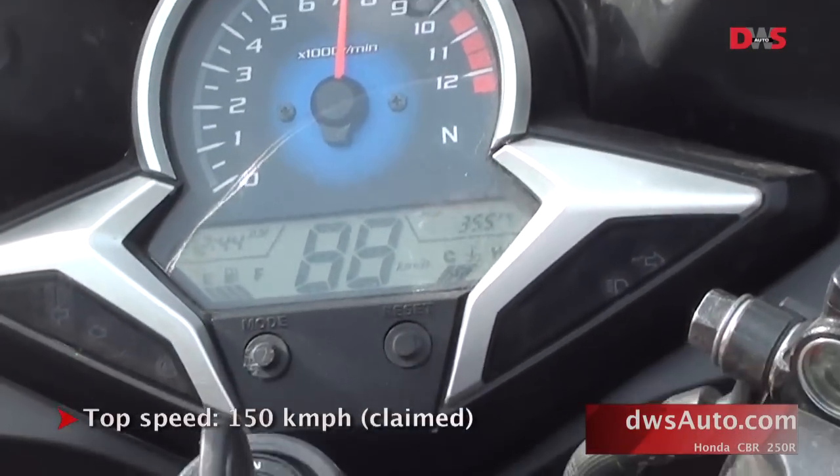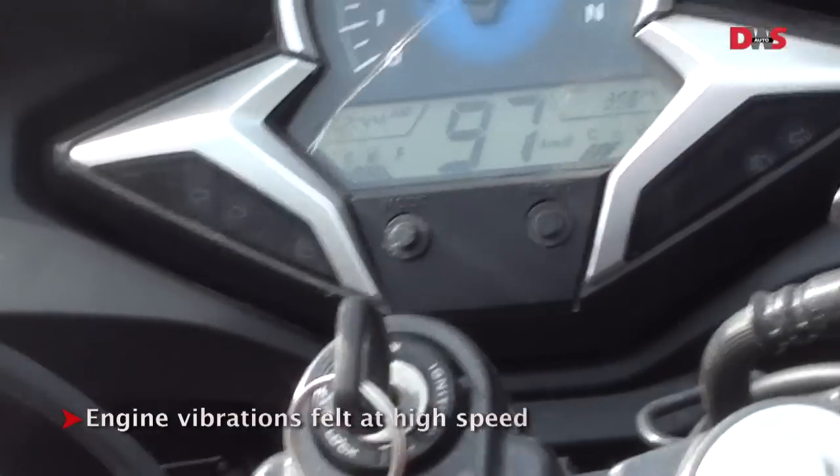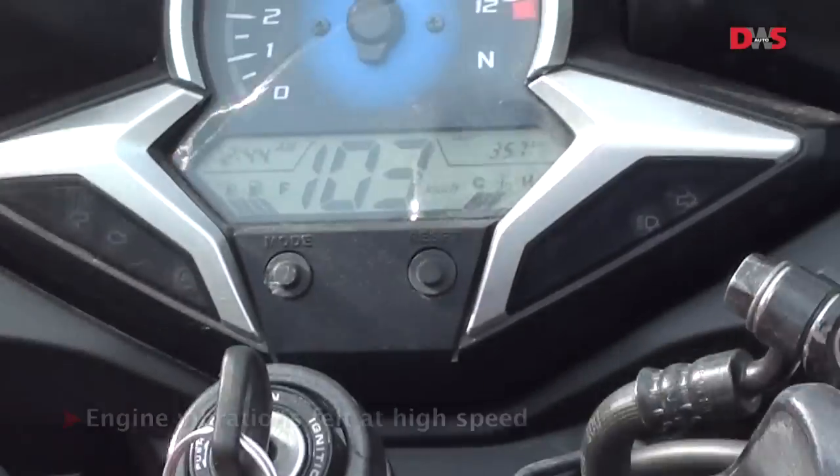As for the top speed, Honda claims it can do 150kmph, though we only managed 105kmph as there was a fair bit of traffic. On hard acceleration, you feel a significant bit of engine vibration.